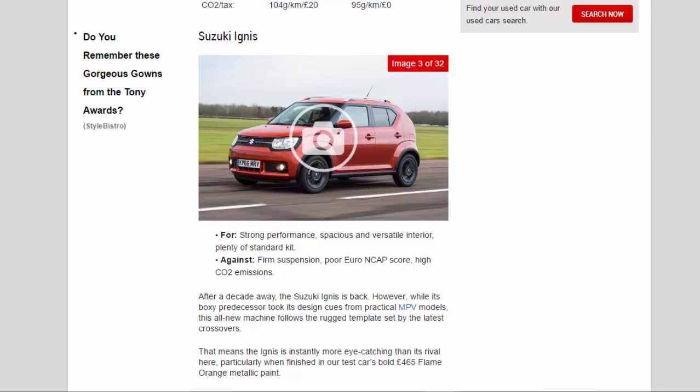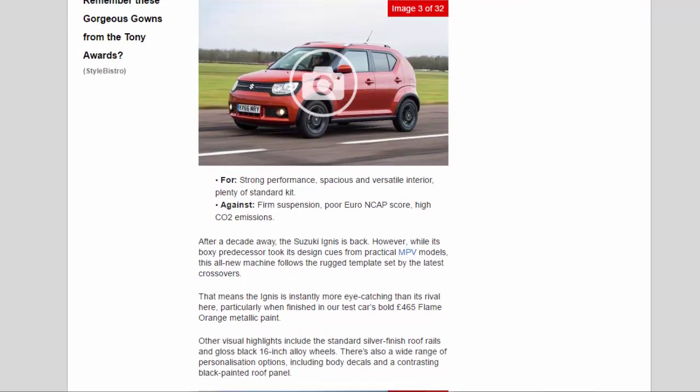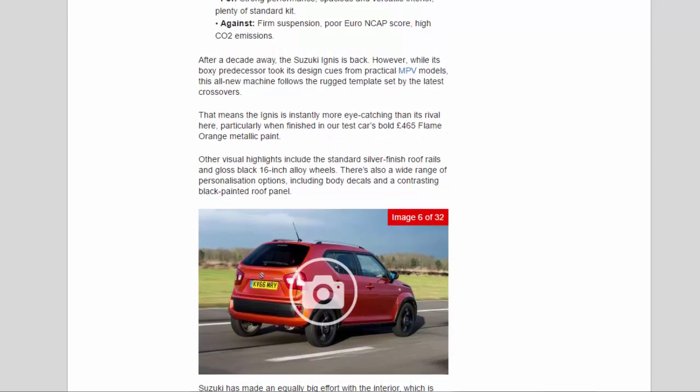After a decade away, the Suzuki Ignis is back. While its boxy predecessor took its design cues from practical MPV models, this all-new machine follows the rugged template set by the latest crossovers. That means the Ignis is instantly more eye-catching than its rival here, particularly when finished in our test car's bold £465 flame orange metallic paint. Other visual highlights include the standard silver finish roof rails and gloss black 16-inch alloy wheels. There's also a wide range of personalization options, including body decals and a contrasting black painted roof panel.